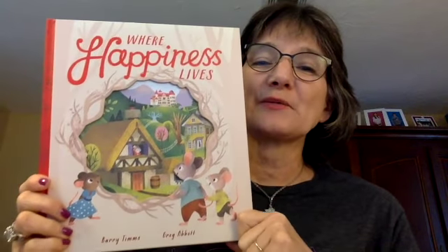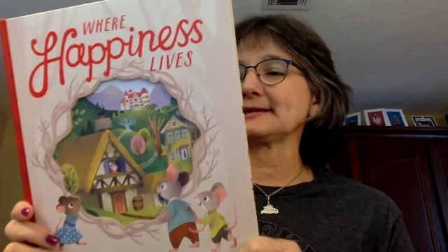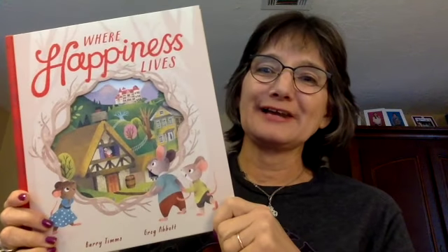I've done a little story time before on this one — this is Where Happiness Lives. It's about three little mice who live in different houses, and who is the happiest. It's a cool idea.